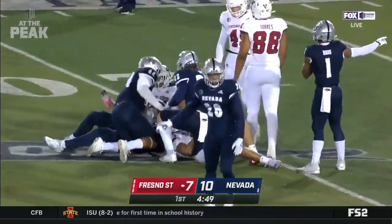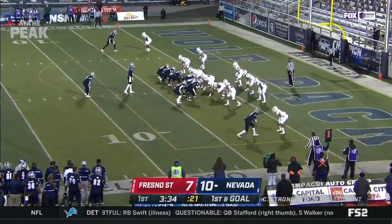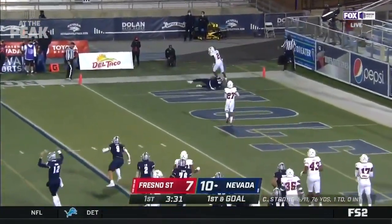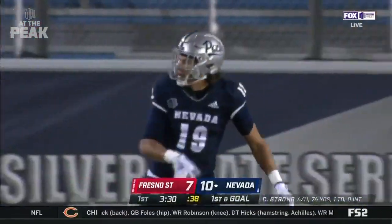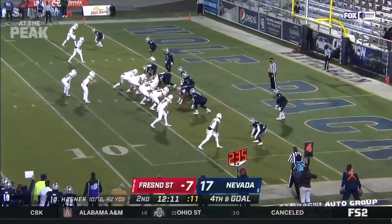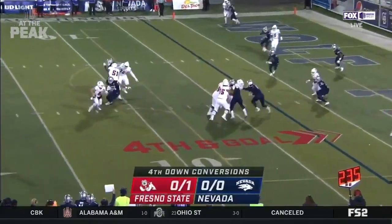Nevada will take over at the Fresno State 21-yard line. First and goal for Nevada at the two — strong wants to go back to the same matchup and he got him again. Touchdown for Cole Turner, his second of the game, and the Wolfpack stretch the lead to 16-7.